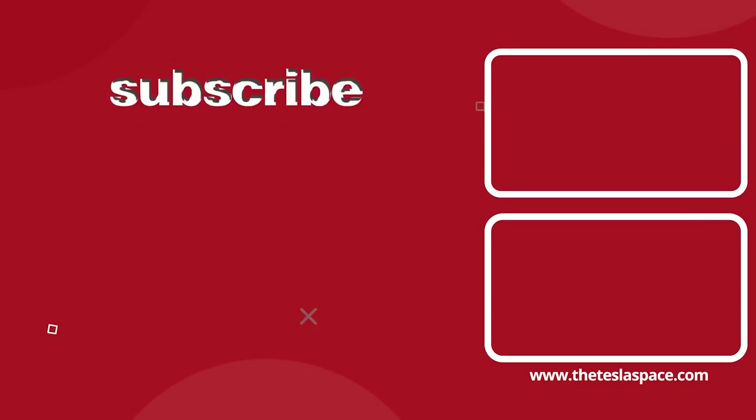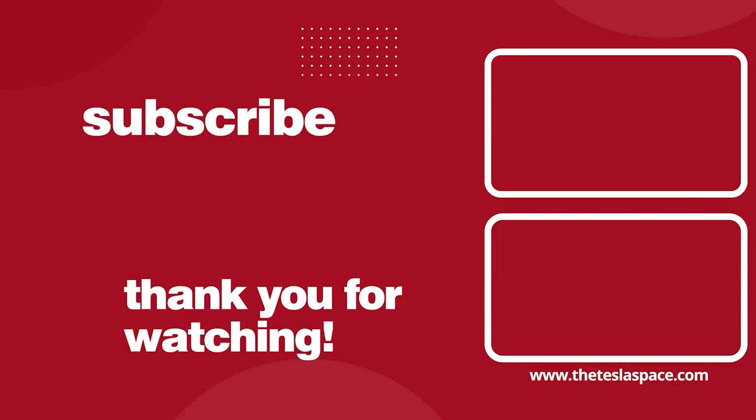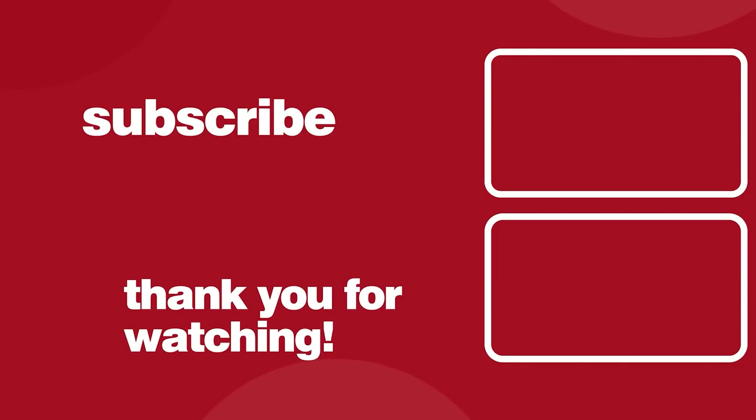As always, if you want to continue learning about everything regarding Tesla, SpaceX, and Elon Musk, we've got two more video options for you on the screen to check out. Don't forget to give this video a thumbs up today if you liked it, and subscribe to our channel for weekly content just like this.